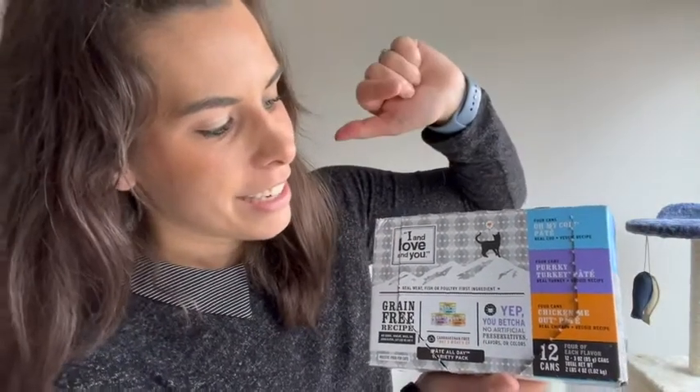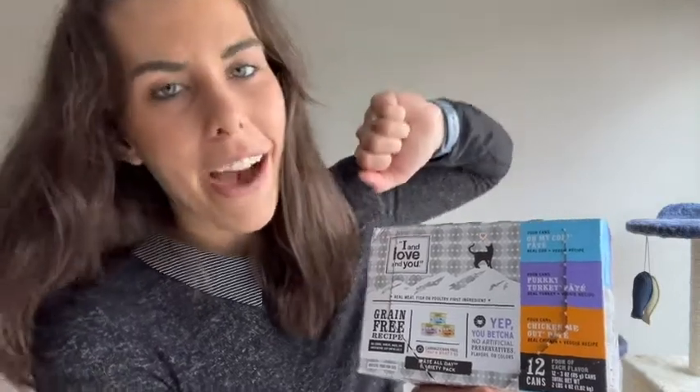So this is a multi-pack. You get 12 cans in it, and it's got three flavors that she is totally crazy for. It's got an Oh My Cod, a Perky Turkey, and a Chicken Meat Out, and they're all pate.